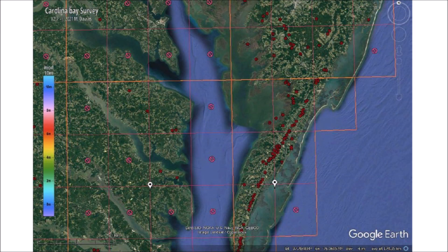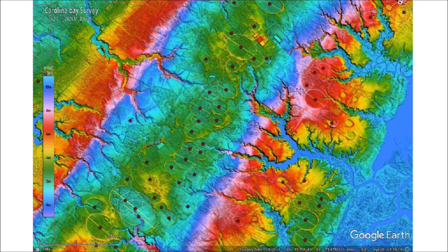Zooming in further displays the 15-minute squares as red outlines. Placemarks are shown for the top 10% of bays within the square, providing a rough clue to the number of bays in a given area. The red Do Not Enter placemark indicates that no bays have been surveyed. Additional zooming displays the digital elevation maps, which are regionalized to provide higher resolution as the viewer continues to zoom in, minimizing network and computer resources needed to present the survey data.